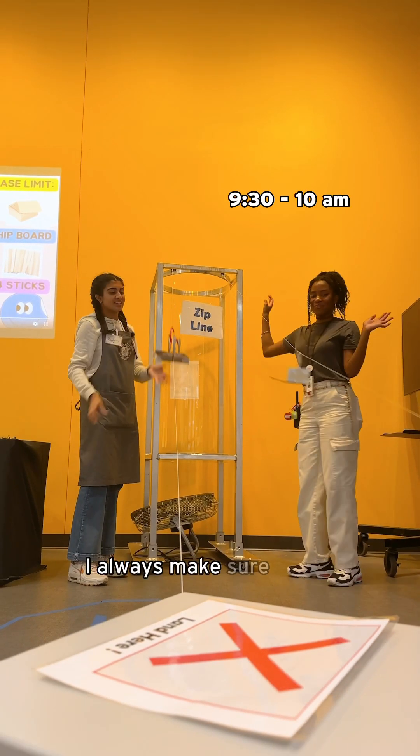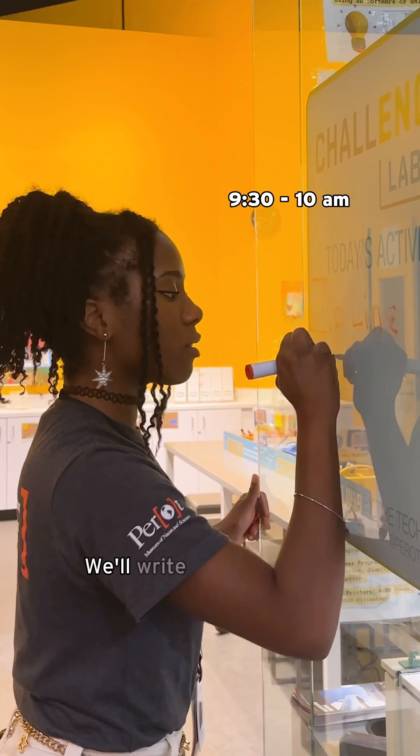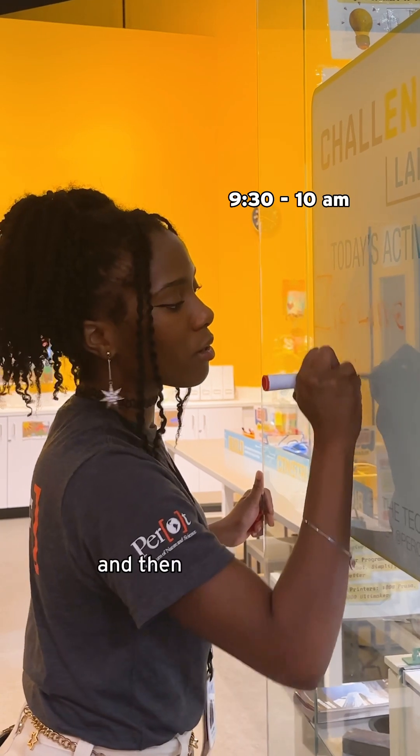I always make sure to test out the activity with our volunteers. Perfect Zipline Rescue! We'll write out the activity on the board and then we're ready to open.